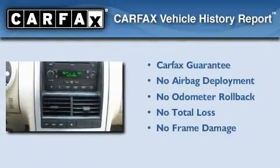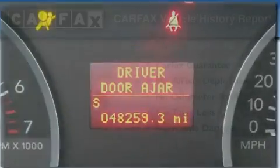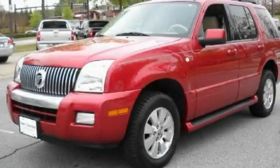Not to mention that this Mercury qualifies for the Carfax buyback guarantee. This vehicle is sure to sell fast — call and arrange your test drive today.